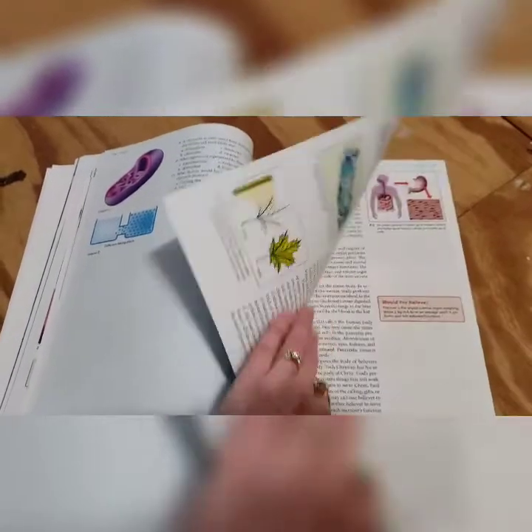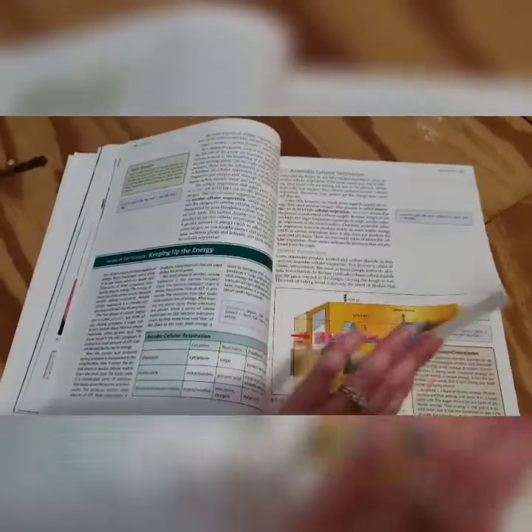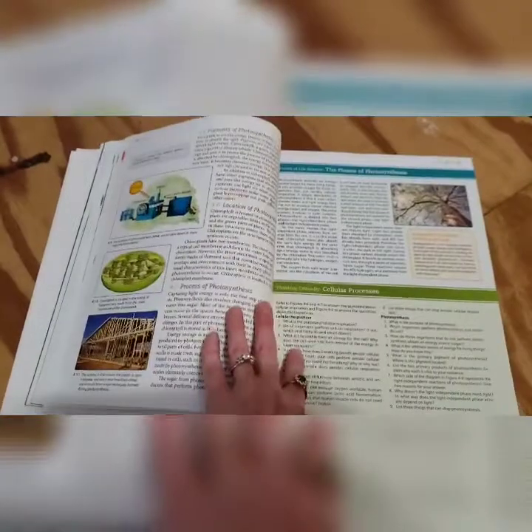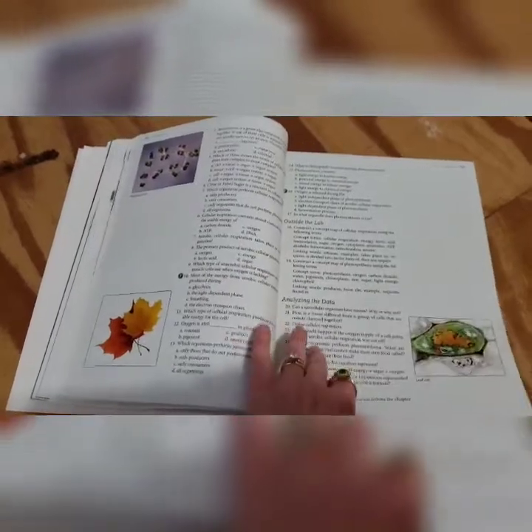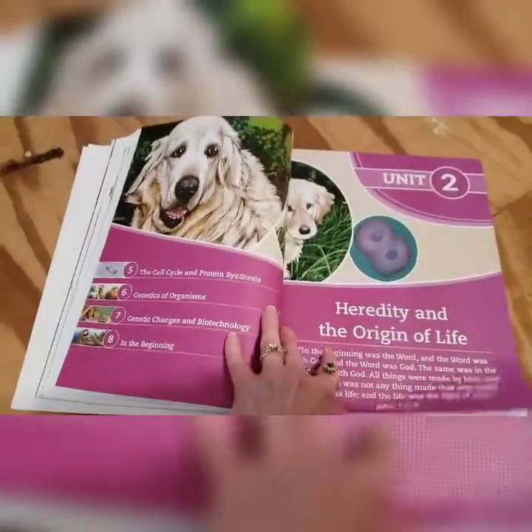Another thing my son doesn't really like is the textbook itself — it's a lot of reading for him. He can read fine, he's reading about grade level, he just doesn't enjoy doing it. And basically every day it's a large workload — larger than he's used to. You watch a video every day, then do reading, and then usually have an assignment in addition to that.